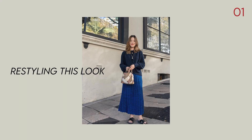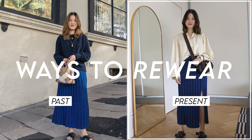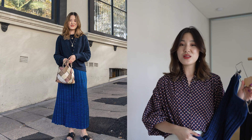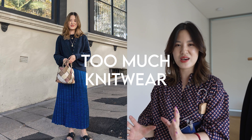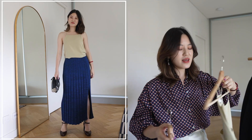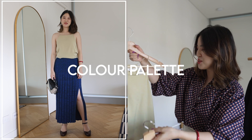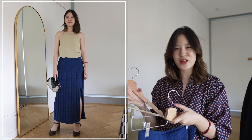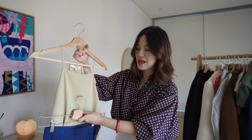The very first piece I want to restyle today is this blue knitted skirt. The last time I wore this skirt, I kind of wore it like this — there's a lot of knitwear in this outfit and I think that's not super exciting or interesting because there's no other texture really going on. Immediately, one of the most obvious things you can do is to change up the color palette. It adds a little bit of warmth to the outfit and I just feel like it's so much more appealing and cozy compared to the navy and cobalt.